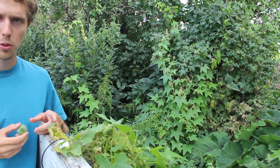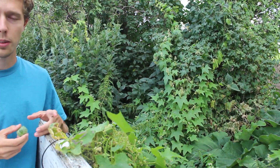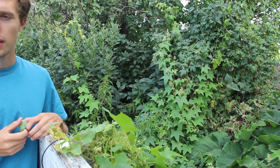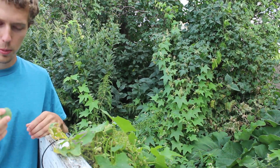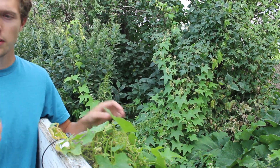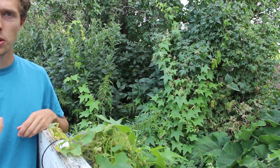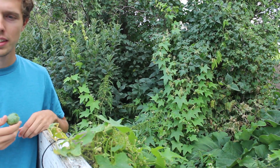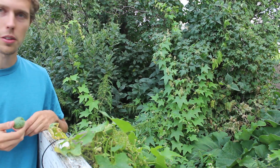One word of caution, though: I don't advise self-medicating with plants, especially if you're not certain of the plant's identity. And while I couldn't find any information specific to the dangers of these wild cucumbers, there are a number of other cucurbits around which are definitely not friendly towards the insides, and can look pretty similar to wild cucumbers.